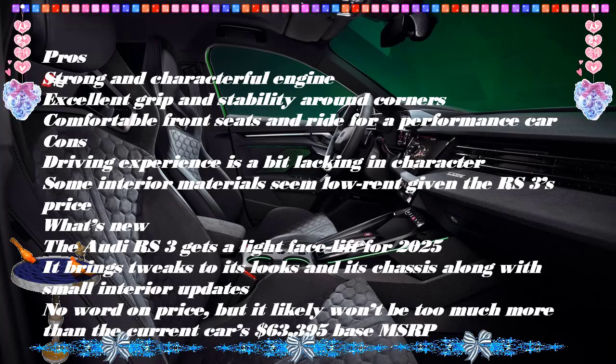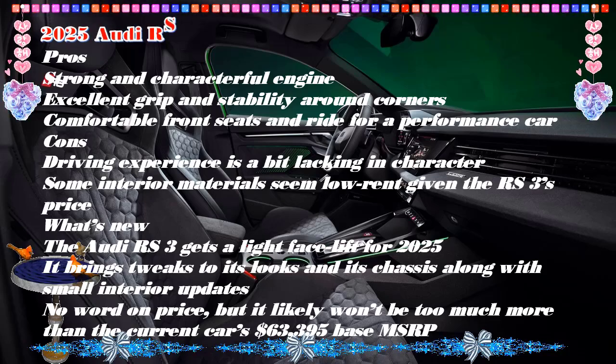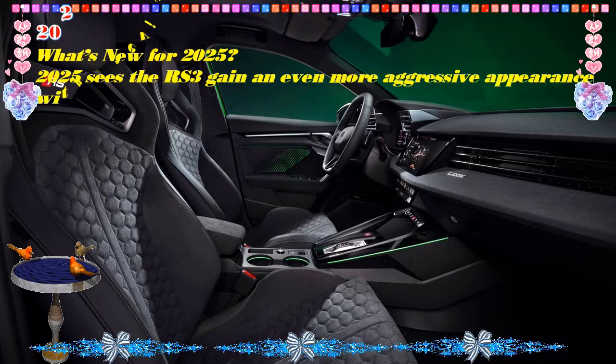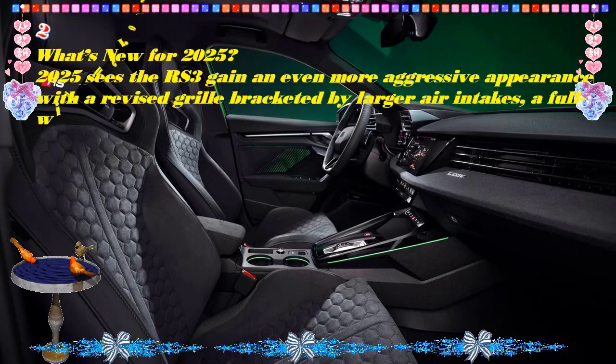Verdict: blending a compact footprint with a taut chassis and explosive acceleration, the RS 3 delivers thrills on demand, but can be surprisingly comfortable when driven sedately.